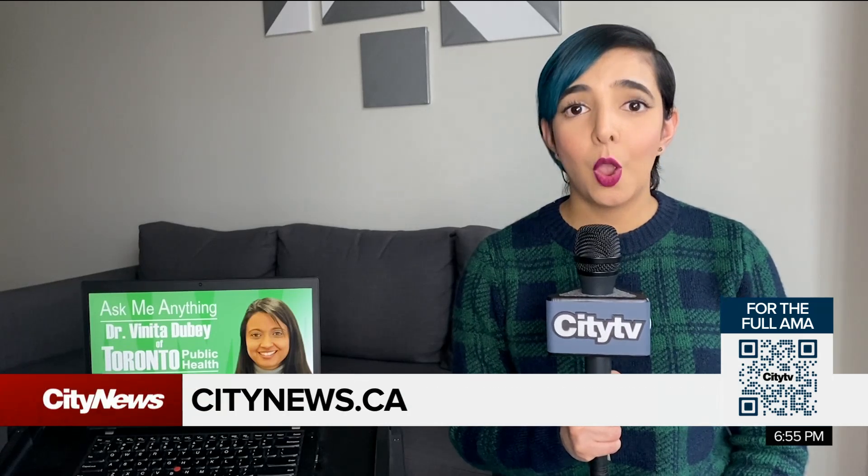Vaccines continue to remain top of mind for our viewers and listeners, and the doctor answered many more questions about them this week. For the full chat, you can go to our websites, citynews.ca and 680news.com. Or to go directly to the page, point your phone camera to the code on the screen and follow the link that pops up. For City News, I'm Dilshad Berman.